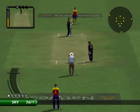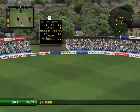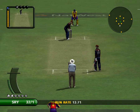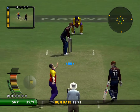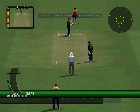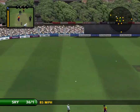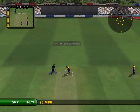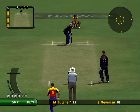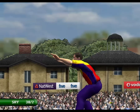The next batsman edges it. Smashed that right out of the ground. Oh, he really laid into that delivery — four all the way. Swept away. Direct hit would have got him. They've turned that into two — that's good running. That struck him in front. Loud appeal. Yes, he's given him — Gough gets his second wicket.